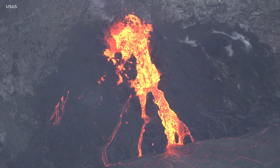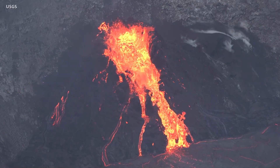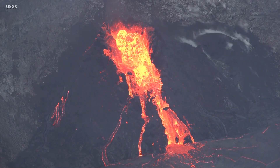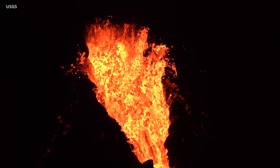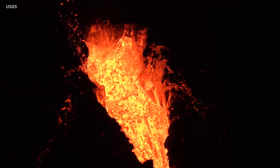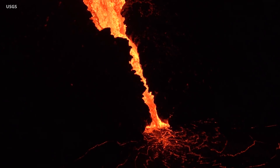Weak lava spattering has developed into continuous fountaining at Kilauea Volcano on Hawaii Island as the vigor of the eruption has increased at the summit caldera. This U.S. Geological Survey video taken on January 11th shows how the surface activity has increased at the western vent since our last update. Low fountaining was supplying lava to an open channel that poured into the lava lake below.